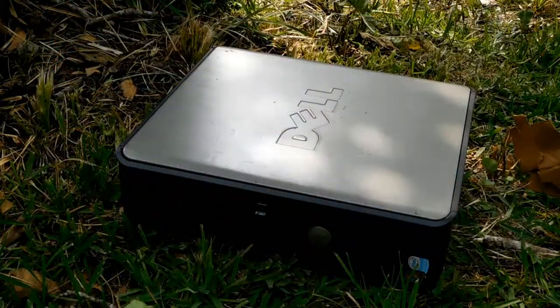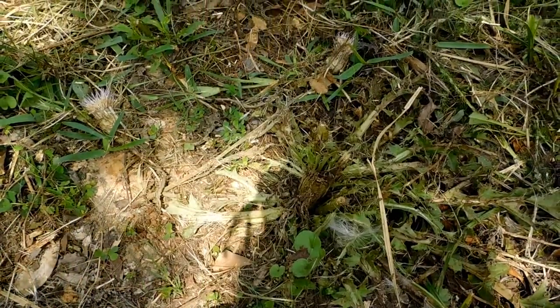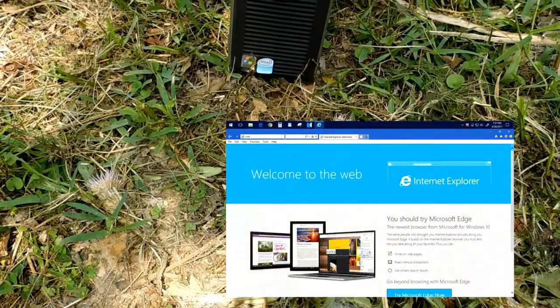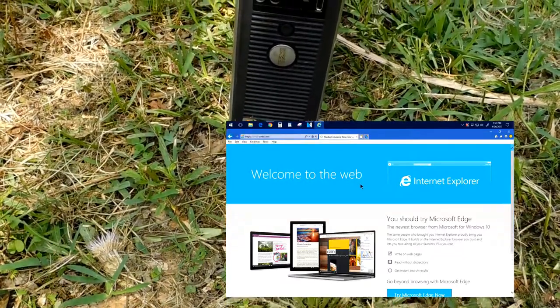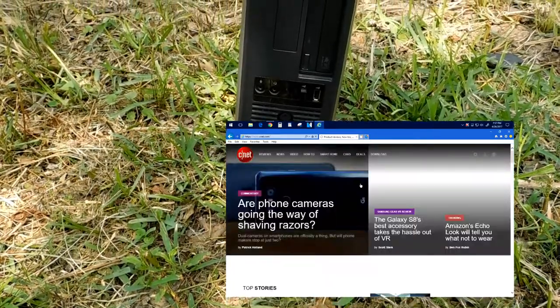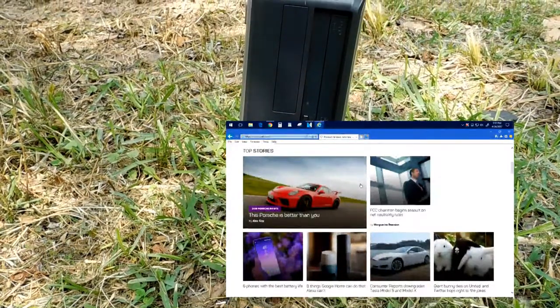Next is IE11. With IE11, everything was the same as Edge, except for startup times — it took about three whole minutes to load after clicking on it. But besides that, it was exactly the same as Edge. CNET did not crash it this time either, so I guess IE11 is a winner also.